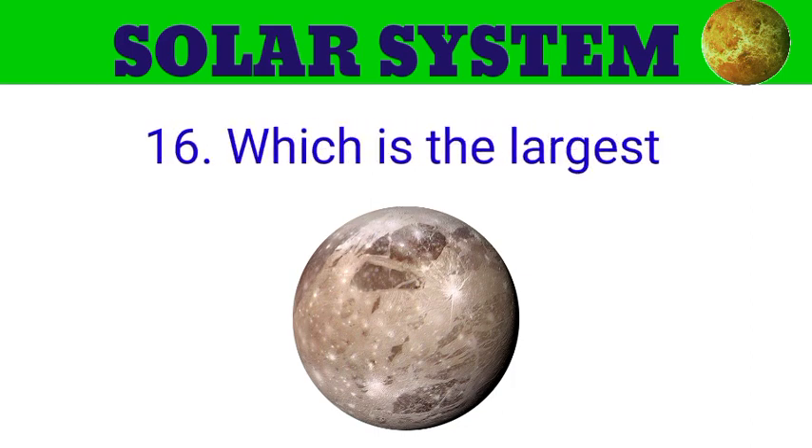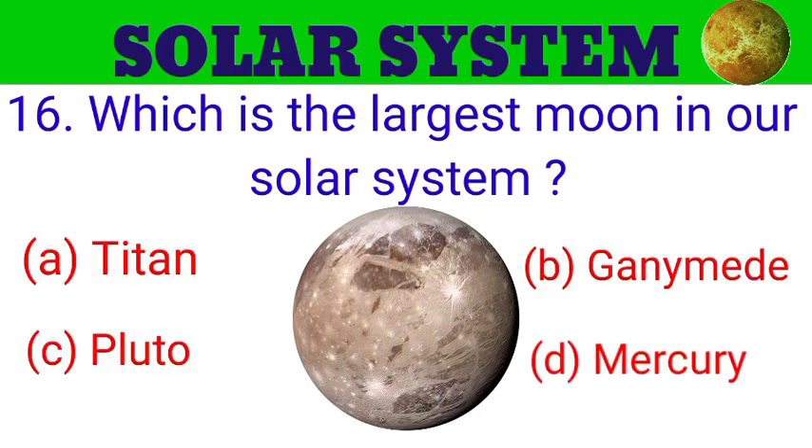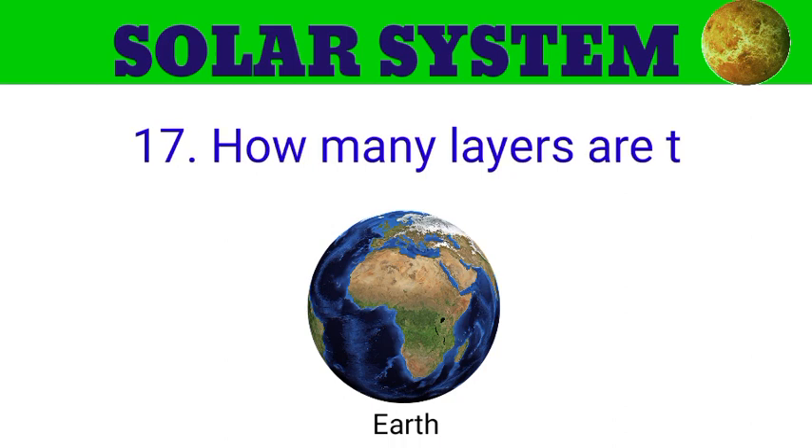Question number 15. Which is the largest moon in our solar system? The options are A. Titan, B. Ganymede, C. Pluto, D. Mercury. And the answer is Ganymede.